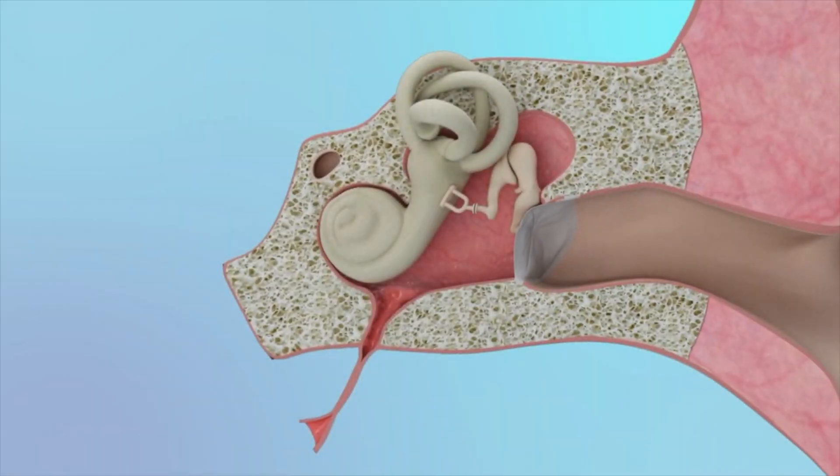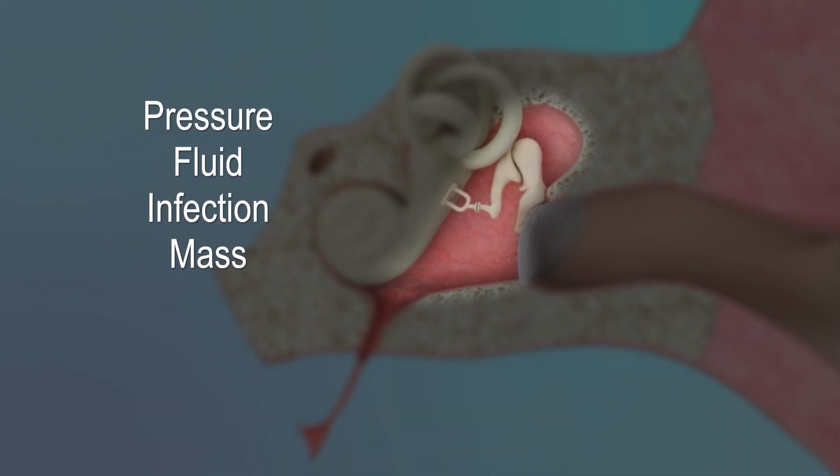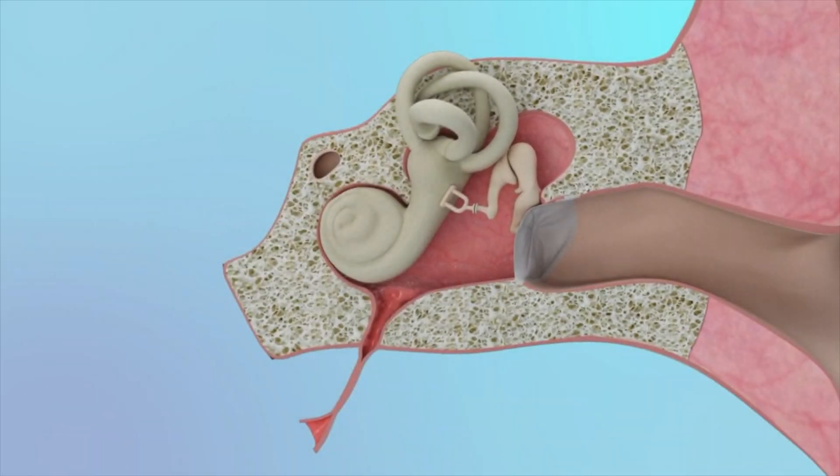The middle ear space should normally be filled with air without any pressure. However, if there is negative or positive pressure, any fluid, infection, or a mass, it will prevent the eardrum and middle ear bones from moving as well as they should, resulting in hearing loss.